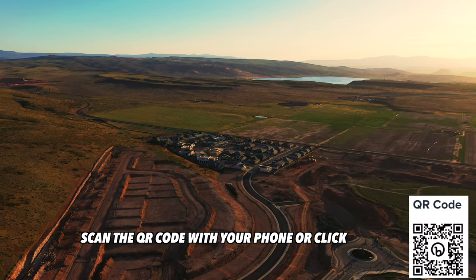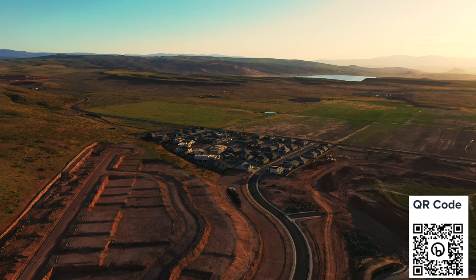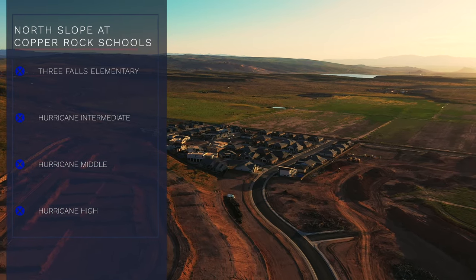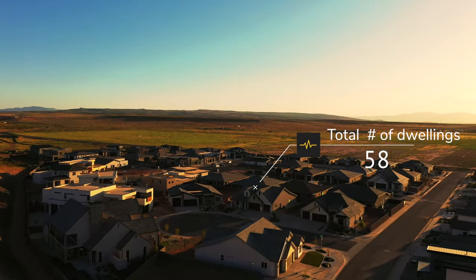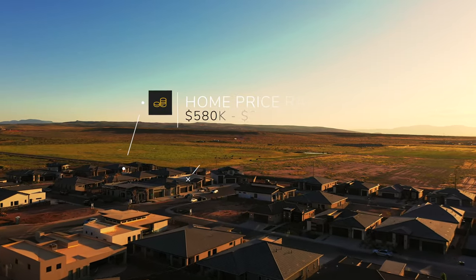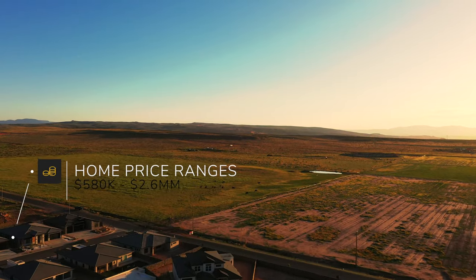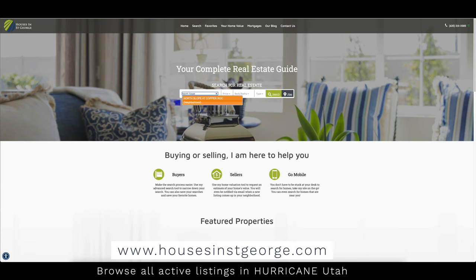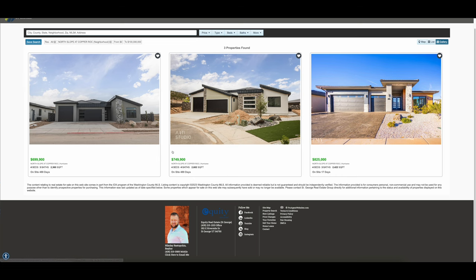For school-aged children, the North Slope at Copper Rock is in the Washington County School District: Three Falls Elementary, Hurricane Intermediate, Hurricane Middle, and Hurricane High. Currently in Phase 1 and 2, the total number of dwellings is just 58 but that number will grow. There is a $30 a month HOA that includes maintenance of common areas. Average price range is $580,000 to about $2.6 million. At the time of recording, there are three active listings, with a dynamic link in the description that will always show current active listings.